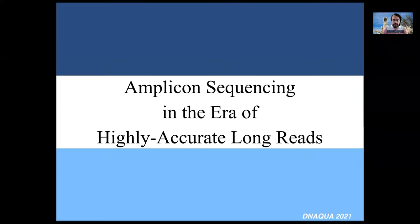Hello everyone, thanks for letting me present at this virtual conference. Today I'm going to be talking about amplicon sequencing, sort of the workhorse technology behind metabarcoding, and how the development of new long-read sequencing technologies might impact the way we use this technology going forward.